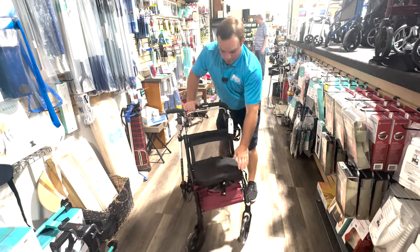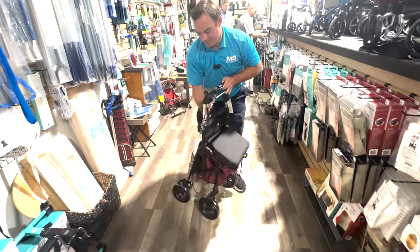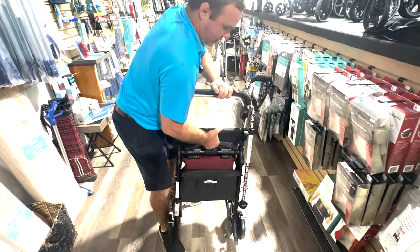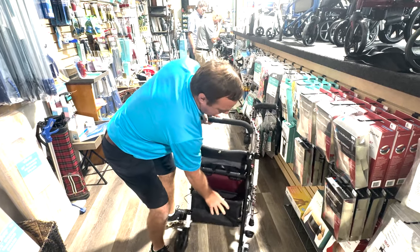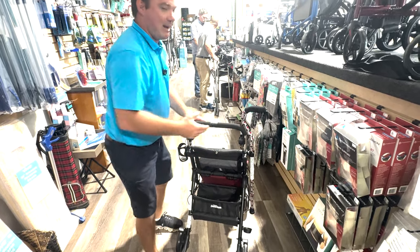If you wanted to fold it up because you're going somewhere, you just pull this handle up right here and it comes right up. If you want to unfold it, just come here. It's about 18 pounds.